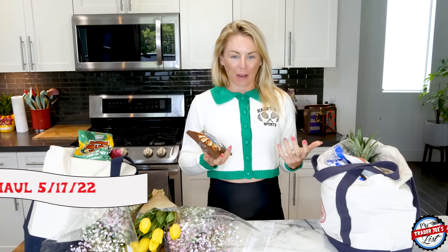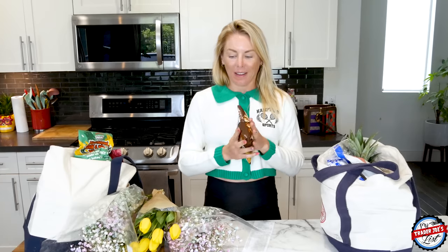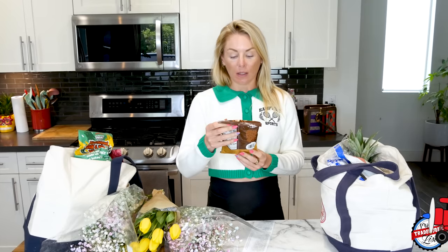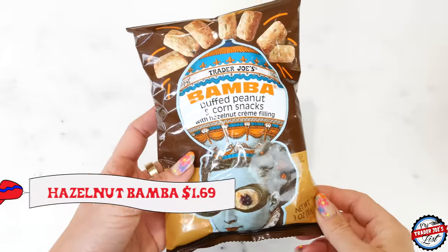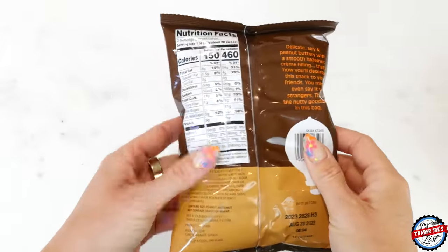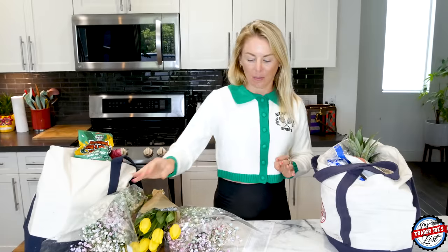A lot of this haul is for me but a lot is also for my nieces — I'll specify what's for them. I got the Bomba Puff peanut and corn snacks with hazelnut cream. I think my nieces are really gonna love these based on your guys' reviews — these are phenomenal. I'm gonna separate things into their pile and my pile.